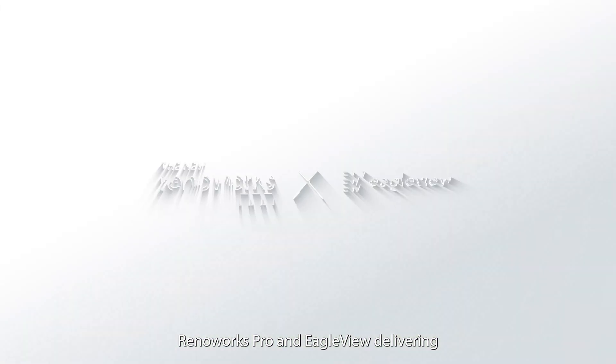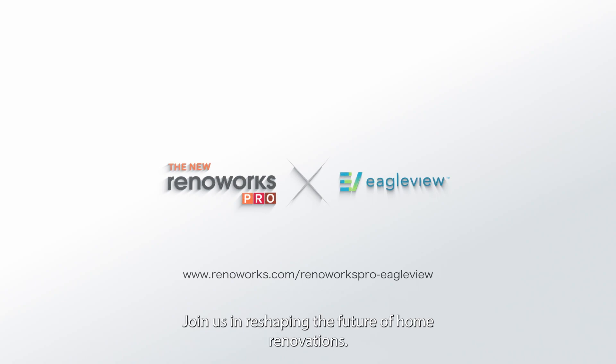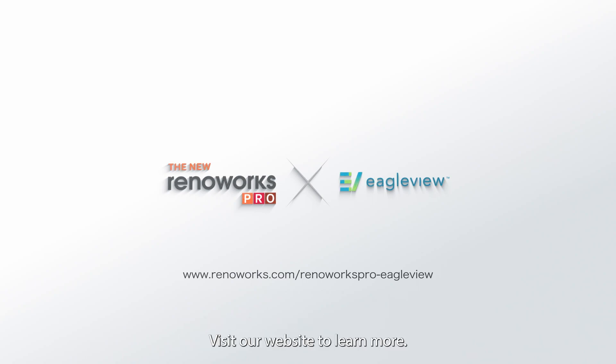Renoworks Pro and EagleView, delivering a true virtual selling experience to save you time and grow your business. Join us in reshaping the future of home renovations. Visit our website to learn more.